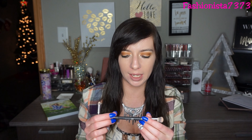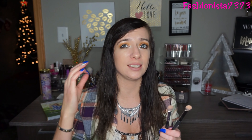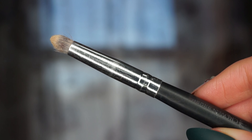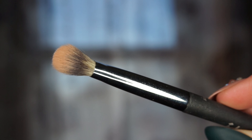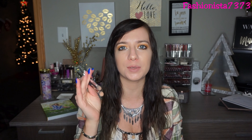I use these two double-sided brushes on a daily basis — one is by Crown and the other by IT Cosmetics. They have the exact same shape on one side, which I use to set my eyeshadow primer by going into a Wet n Wild single shadow in crème brûlée. On the other side, the Crown has a pencil brush and the IT Cosmetics has a flat liner brush, which I use for eyeshadow on my lower lash line.